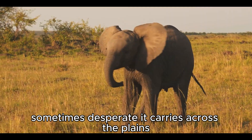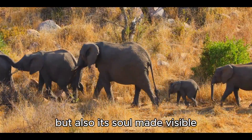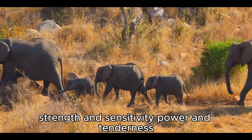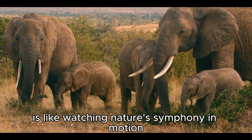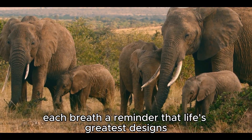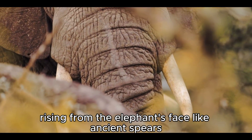It carries across the plains, a sound that can shiver the air for miles. The trunk is the elephant's survival kit, but also its soul made visible. It embodies their duality — strength and sensitivity, power and tenderness. Watching an elephant use its trunk is like watching nature's symphony in motion. Each flex, each curl, each breath, a reminder that life's greatest designs often come from the blending of opposites.